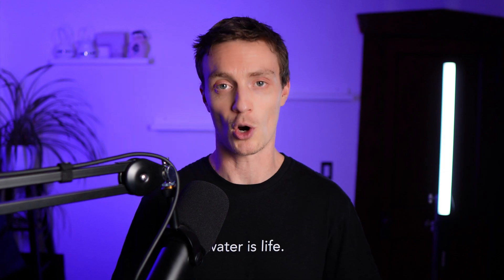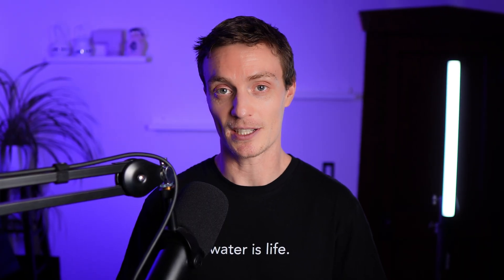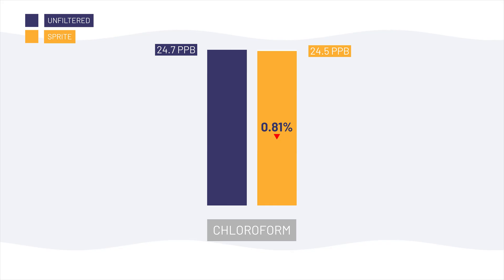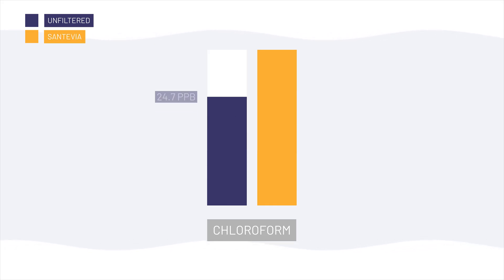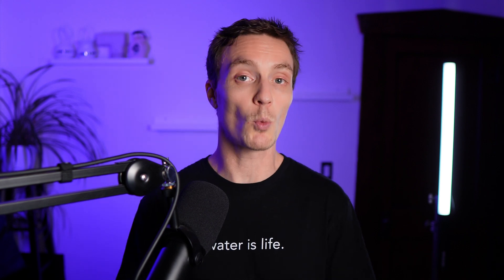When it comes to disinfection byproducts, the filters' performance was pretty disappointing. Our unfiltered water contained 24.7 ppb of chloroform, and after filtration we only saw incidental changes. Chloroform after filtering through Canopy actually increased by 6%, Crystal Quest increased by 4.5%, and Tubo by 2%. With Sprite and Santivia, we saw insignificant reductions of less than 1% and 2.8% respectively. In practical terms, none of these bath filters provided sufficient DBP reduction. We saw similar results with water hardness — none of these filters softened the water; in fact, most slightly increased the hardness detection.